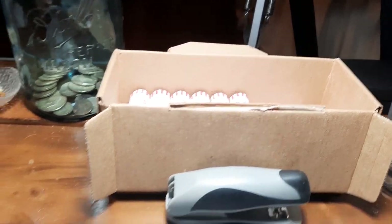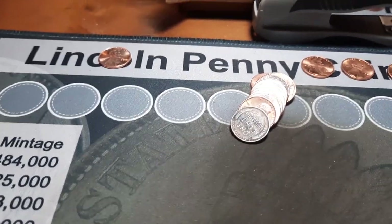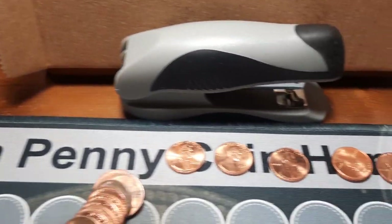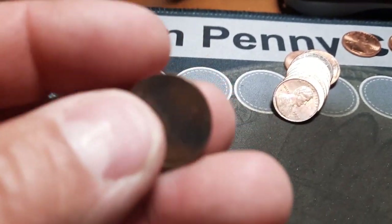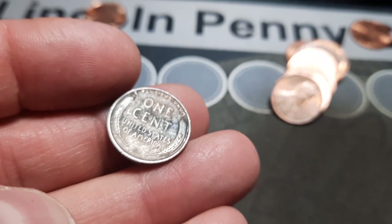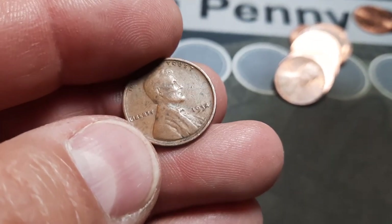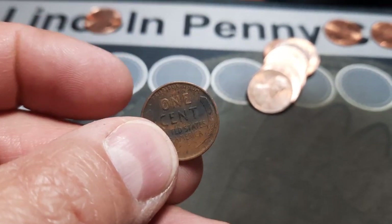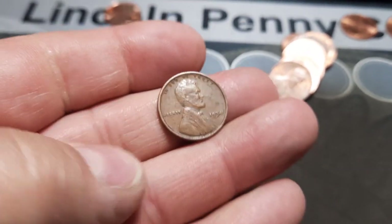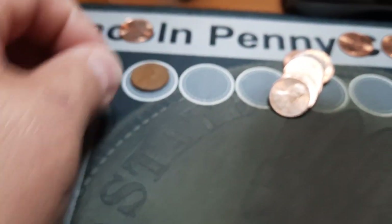Roll 24 and we finally have wheat penny number two. It has been slow on finds, a few nice ones across the top that could be upgrades. Second wheat penny of the hunt. Fairly worn on the back. We have a 1934 out of Philly. I do not recall if we need that one or not, but definitely going to set it aside and find out.